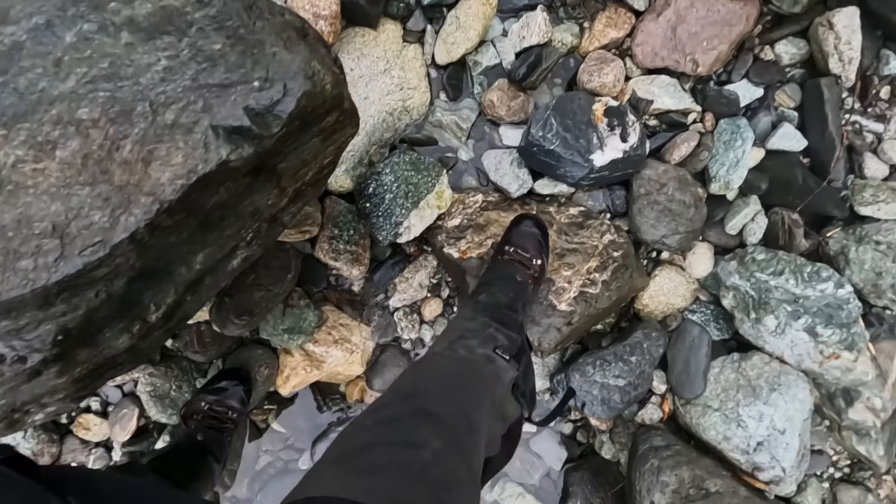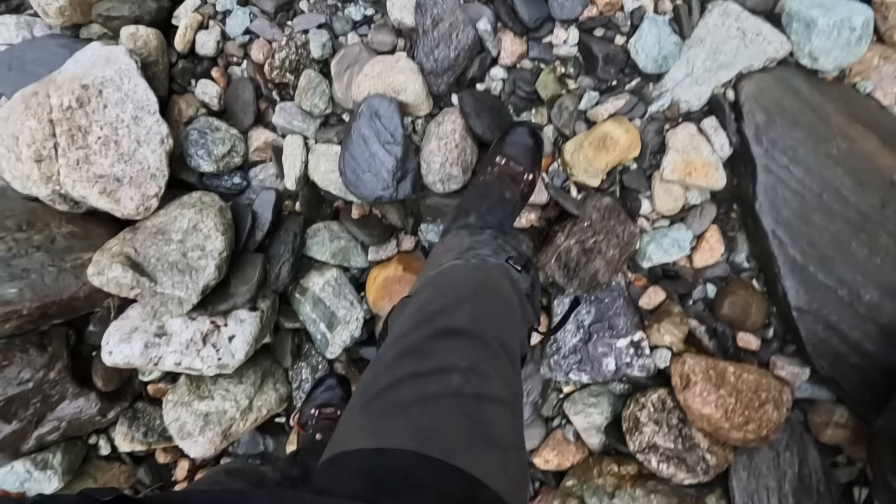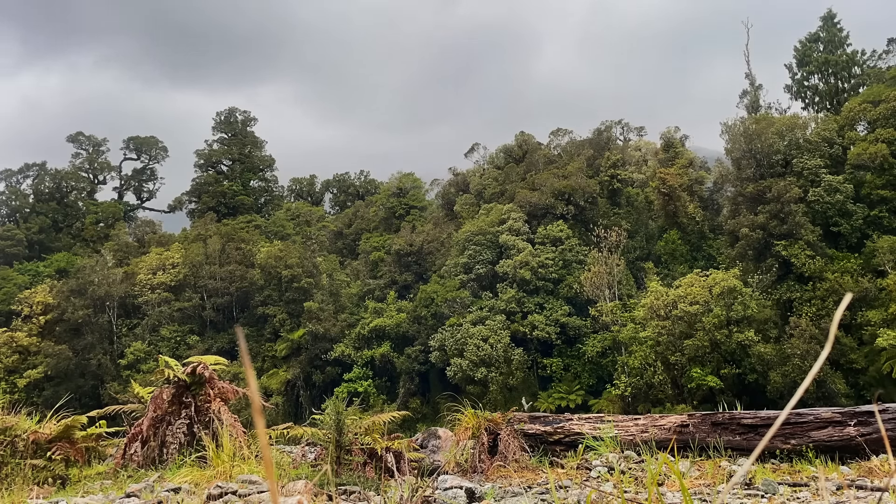I'm heading up this creek that was recommended to me by one of the locals. We're gonna have a mosey up here, hopefully pick up an animal nice and handy to camp. Stick around and have a bit of fun.